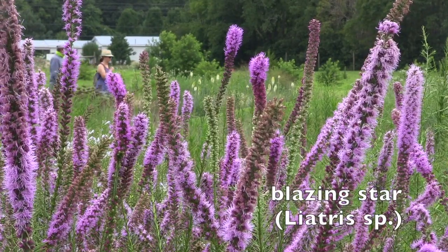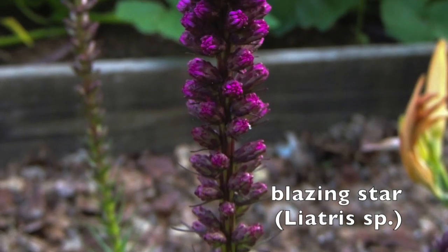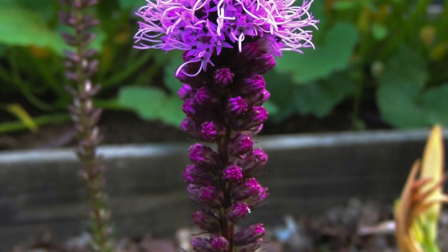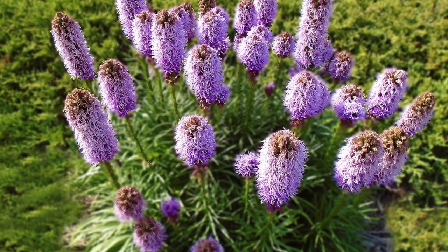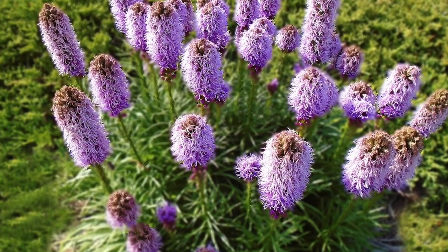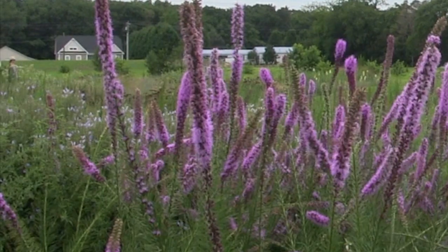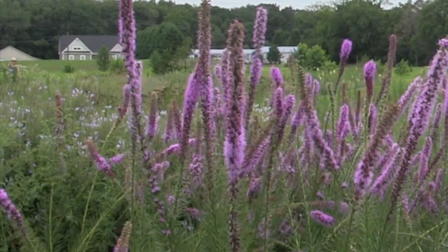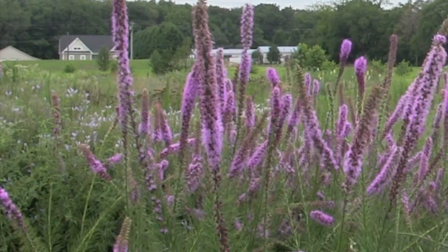Blazing star is a beautiful plant that makes a nice architectural statement in the garden. It likes full sun and grows in average soils. There are several species that are all native and they vary from one foot to five feet in height, with most being two to four feet tall. They do fine in average soils, and even non-gardeners are familiar with this plant as it makes a great cut flower and is used in many floral arrangements.